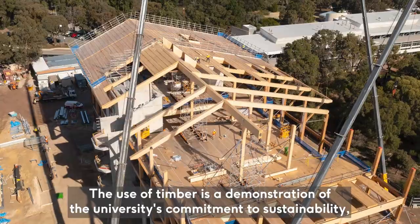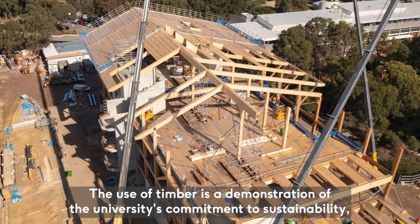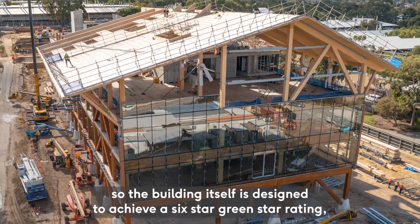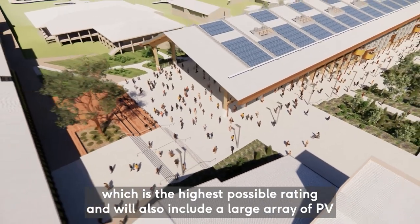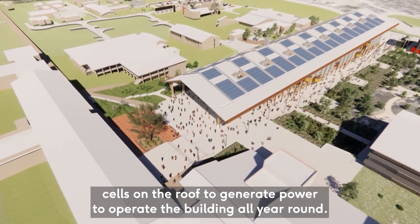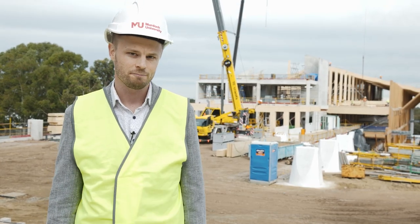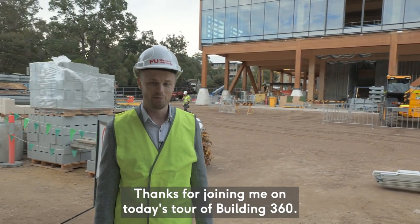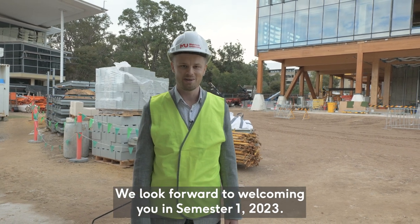The use of timber is a demonstration of the university's commitment to sustainability. The building itself is designed to achieve a six-star Green Star rating, which is the highest possible rating, and will also include a large array of PV cells on the roof to generate power to operate the building all year round. Thanks for joining me on today's tour of Building 360. We look forward to welcoming you in semester one 2023.